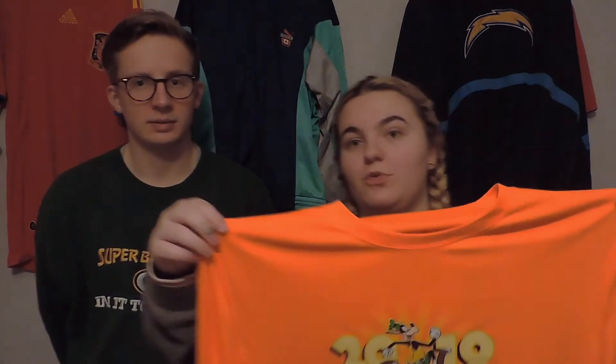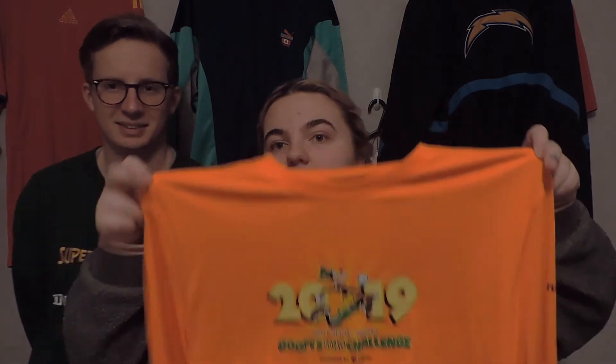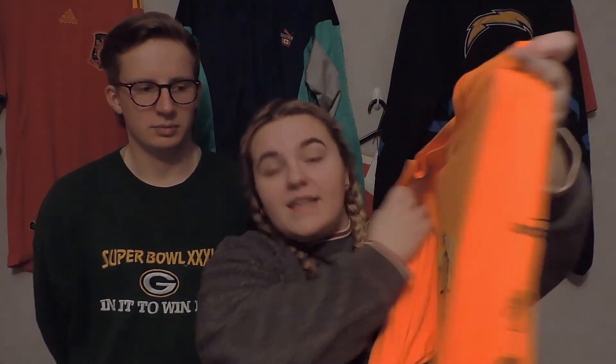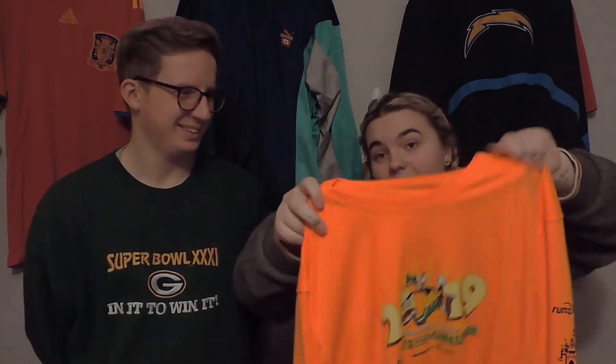The last marathon shirt is this gorgeous bright orange — also 2019, and this one was for Goofy's Race and a Half Challenge. Again, all the parks you've run through are listed, with sponsors — authentic Champion. I really like this one, it's really bright. You're not going to miss someone wearing it, like if you're going running at night.